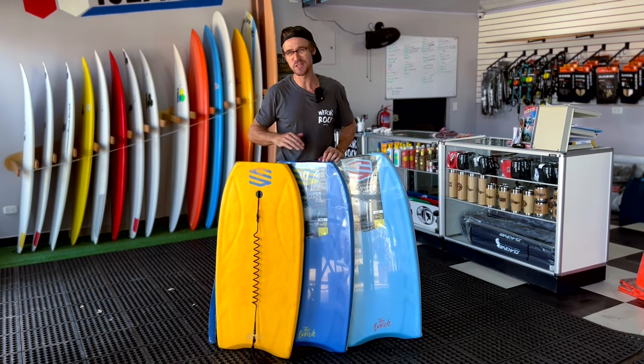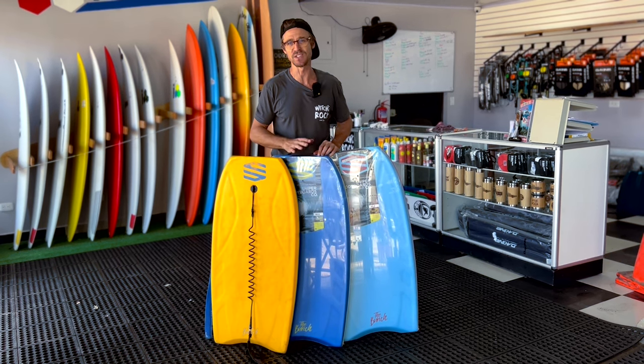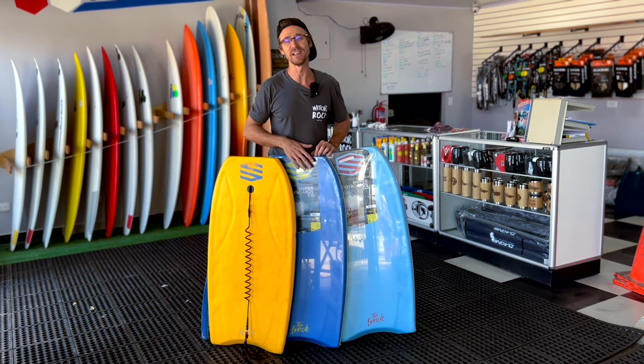We're not prejudiced here — surfing is surfing for us. We've got a bunch of Sniper boogie boards as well. If you want to come down and check those out for your kids, for yourself, just to have some fun — we've got them to rent and also to buy.